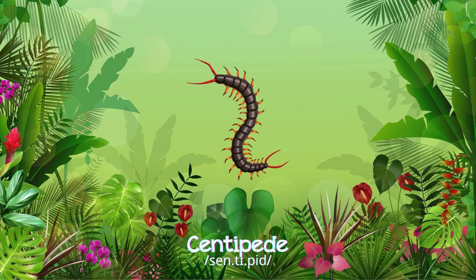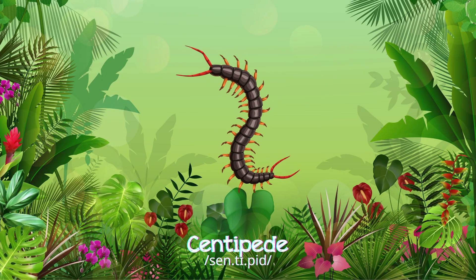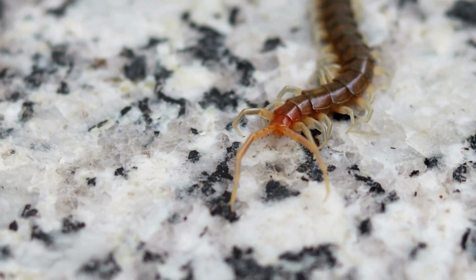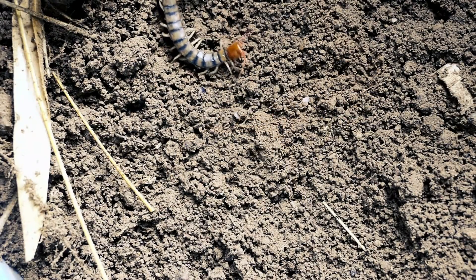Centipede! Centipedes are fast moving with numerous legs, crawling under rocks or in damp soil, hunting insects and worms.